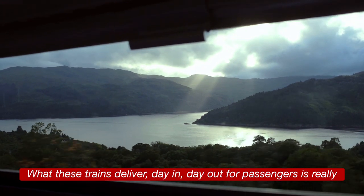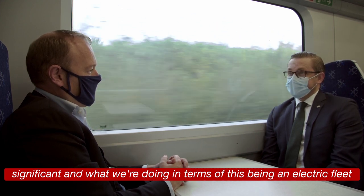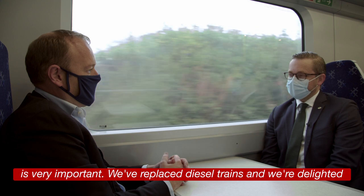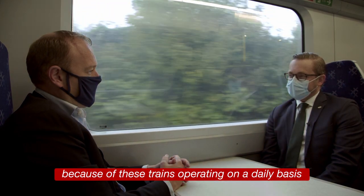What these trains deliver day in day out for passengers is really significant. In terms of this being an electric fleet, it's very important — we've replaced diesel trains and we're delighted to see tens of thousands of tons of CO2 being reduced because of these trains operating on a daily basis.